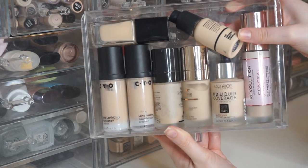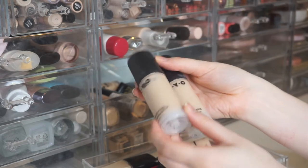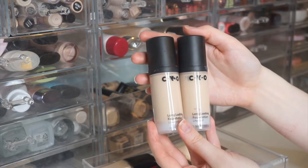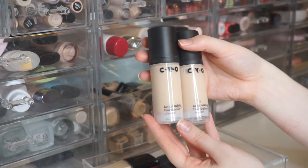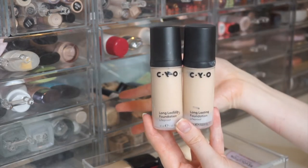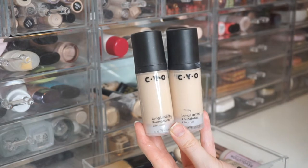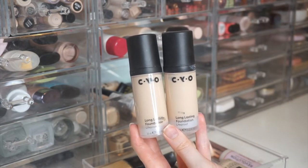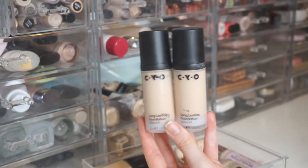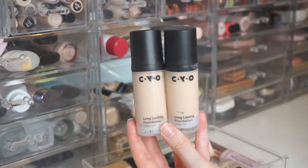My second drawer is lower-end drugstore foundations, typically ten dollars or less. First is the CYO Long Lasting Life Proof Foundation in shade 101, their lightest. I bought this in Chicago on recommendation from Tayla on YouTube — we can't get it in Canada. I absolutely love the finish and coverage, but the tone is a little cool for me. I'm a true neutral and prefer slightly warm undertones, but it works if I'm careful with my concealer and powder.